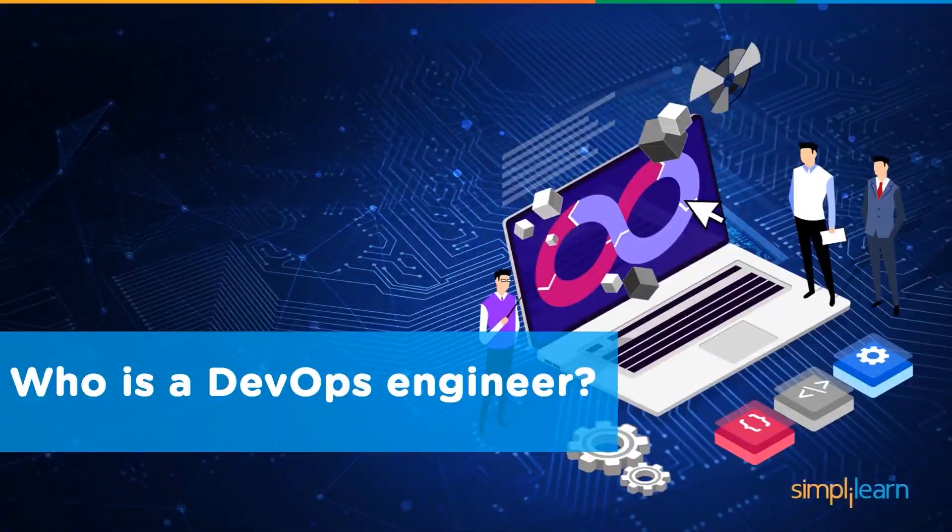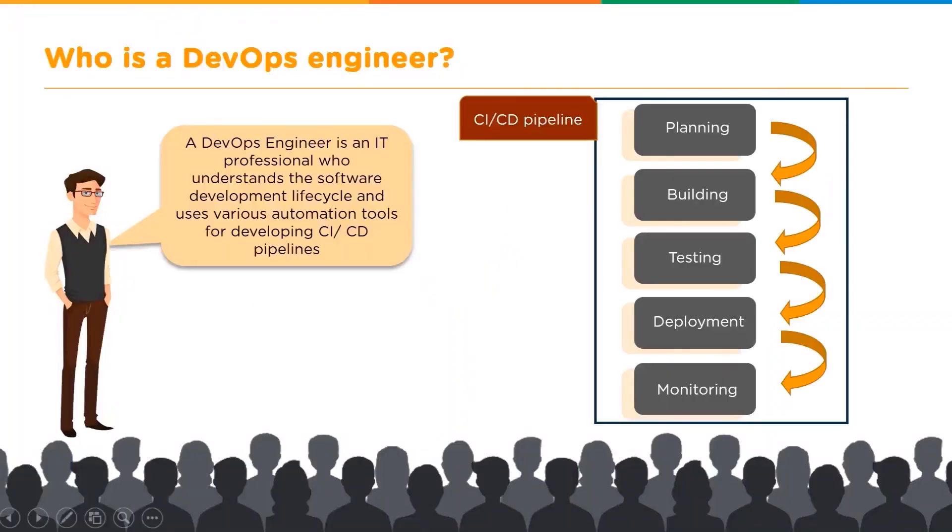Who is a DevOps engineer? A DevOps engineer is an IT professional who understands the software development lifecycle. And when I say software development lifecycle, I don't just mean the DevOps approach, but right from a waterfall model, which is a traditional software development lifecycle, then we moved on to Agile, and then we finally reached the DevOps lifecycle.